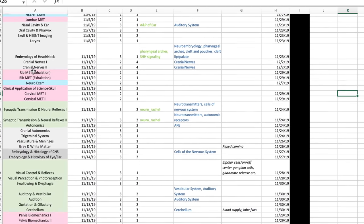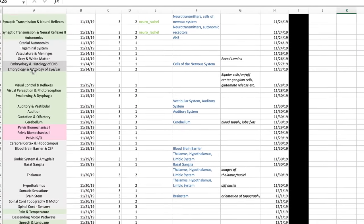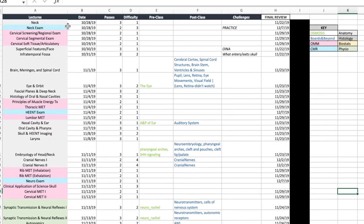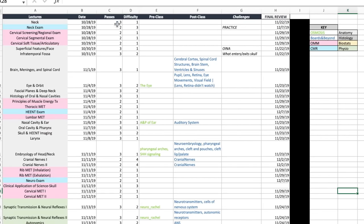Let me show you a previous block — this was for Neuro. On the left-hand side I have all my lecture titles and I'll go week by week listing all the lectures. Then I have the date of when they happened and how many passes. A pass, for me, is every time I engage with the lecture material. If I've watched the lecture, that's one pass. And every time I go through the PowerPoint again, that is another pass. Typically I don't ever re-watch a lecture.